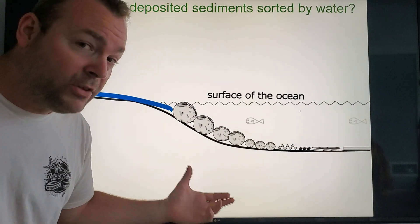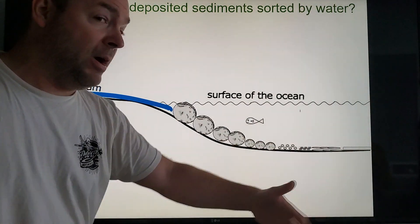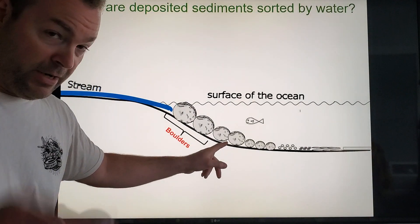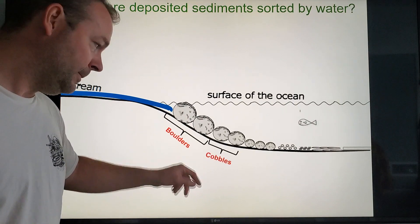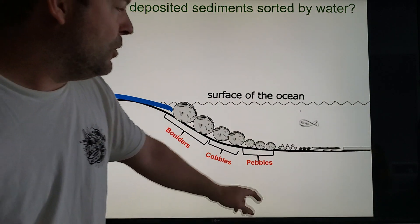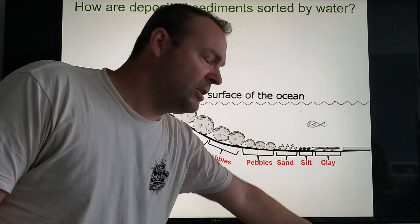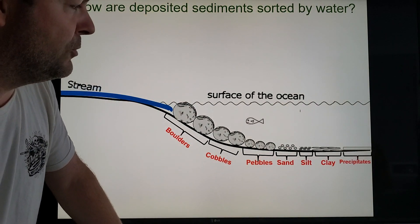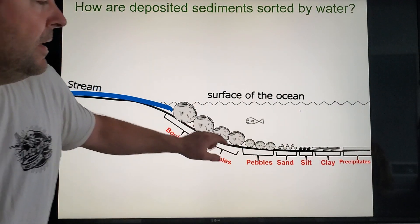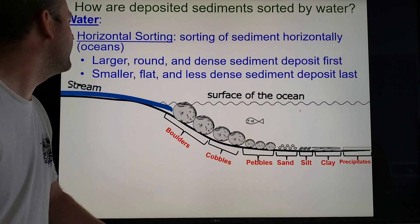That's horizontal sorting — we talked about that with the river lab. You go from big to small. The big stuff are boulders, next size down cobbles, then pebbles, and then your sand, silt, and clay. That will determine what rocks are made further out — you'd get your conglomerates, sandstone, siltstone, and shale, and eventually your chemically derived rocks.